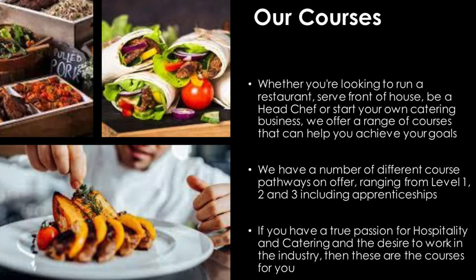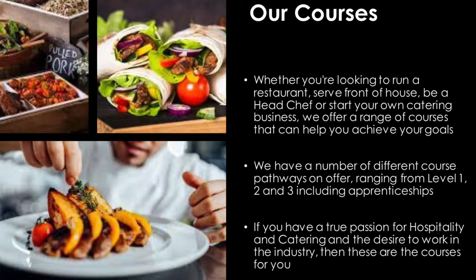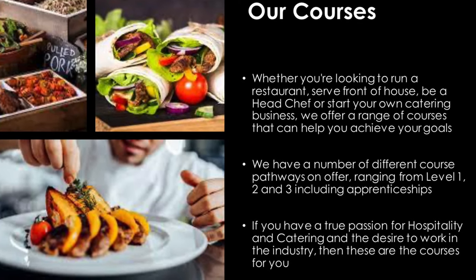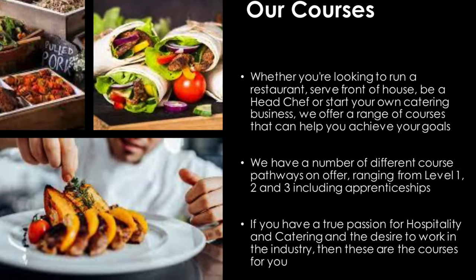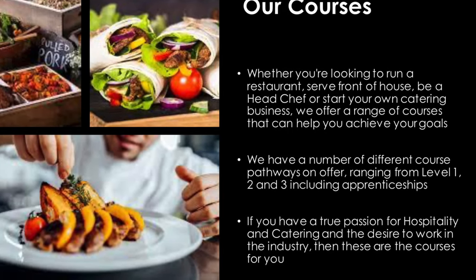We run a number of different course pathways, ranging from Level 1, 2 and 3, including apprenticeships. If you have a true passion for hospitality and catering and the desire to work in the industry, then these are the courses for you.